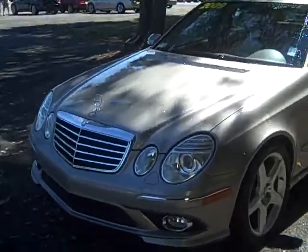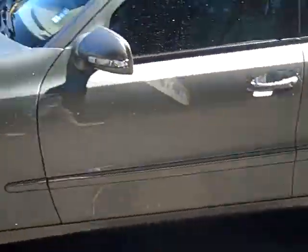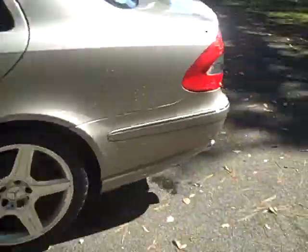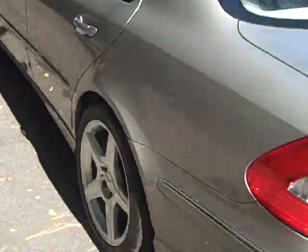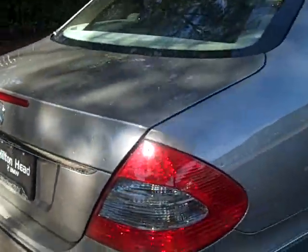Hello everyone, this is Bryce at Hilton Head BMW, and today I'm showing you a 2009 Mercedes-Benz E350. It's got a V6, pewter metallic with a tan interior.